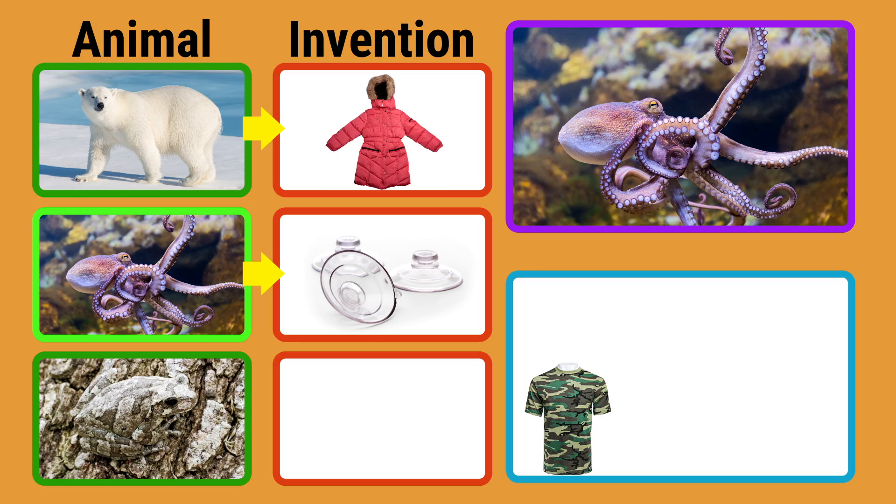Suction cups work just like an octopus's suckers. When they are pressed to a surface, they cling to it. Suction cups have many uses.